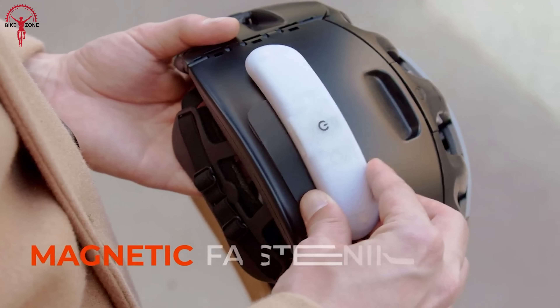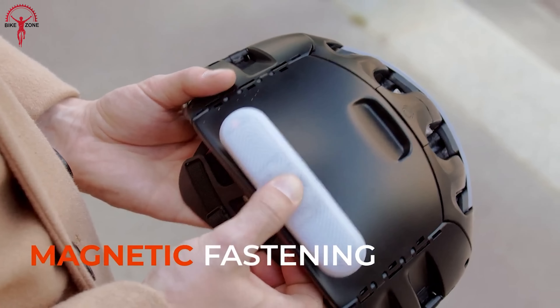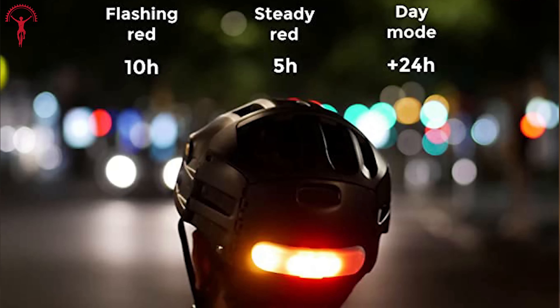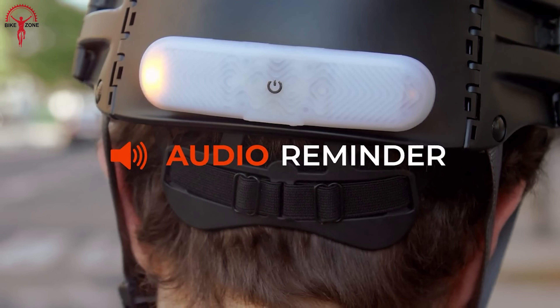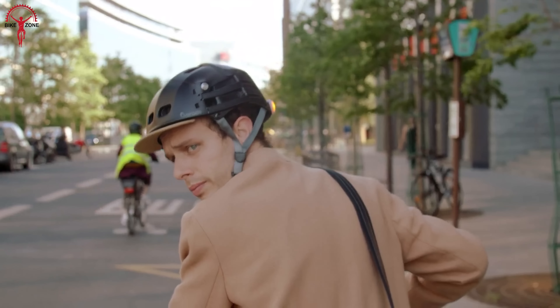The best part of this gadget is its simple yet sturdy installation process. Plus, it comes with three lighting modes: flashing, steady and daytime, meaning you'll be able to signal your intentions in any situation. And for those who need a little reminder, the Blinksy comes with a beeping audio signal to let you know when your turn signal is flashing.